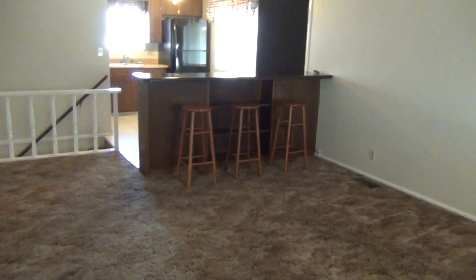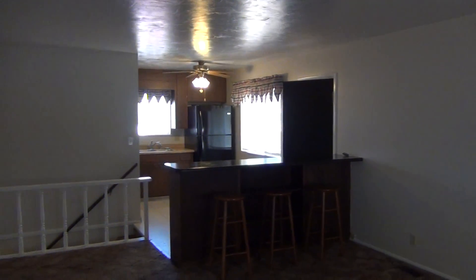As you come on inside you come into the family room. Kitchen over on that side with the bar. To our left we have a hallway that goes back to the bedrooms.